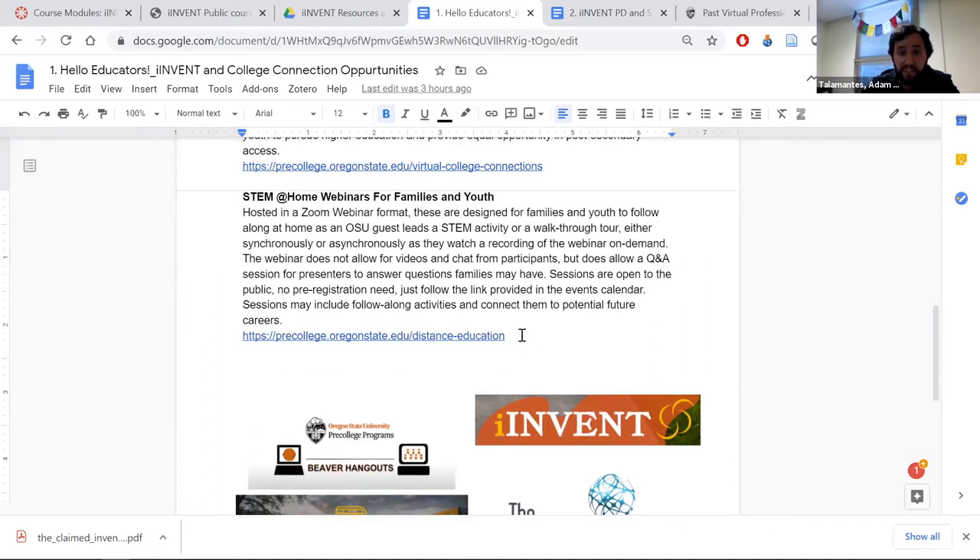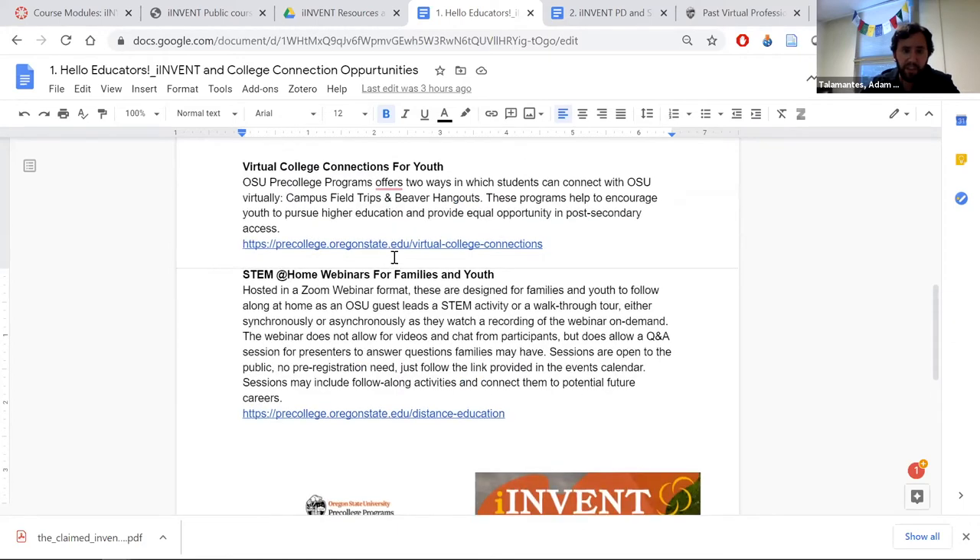These at-home webinars are an ongoing program offering both synchronous and asynchronous sessions. What we try to do at Pre-College Programs is have staff facilitate educational activity with students, but more importantly, we try to get OSU college students to lead those conversations and discussions. That's something we can definitely help with here.